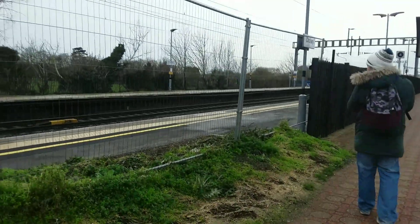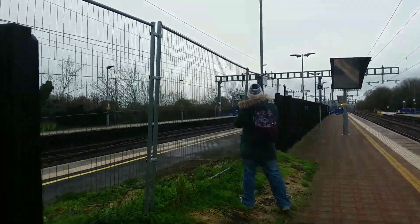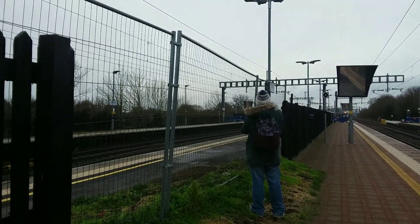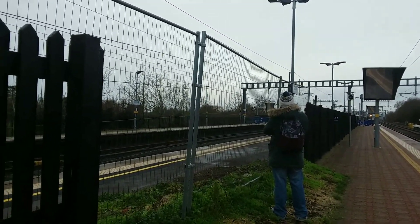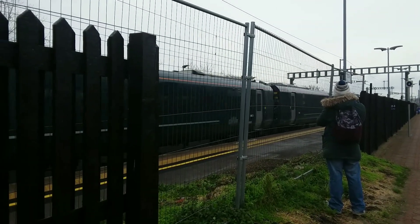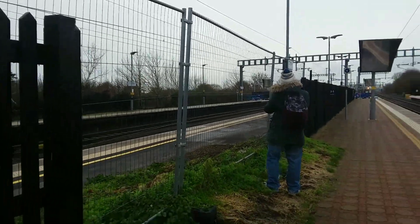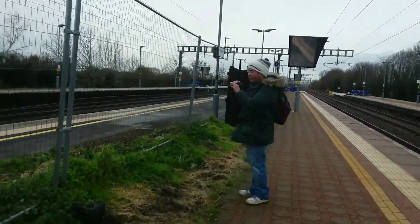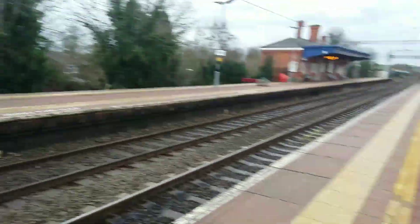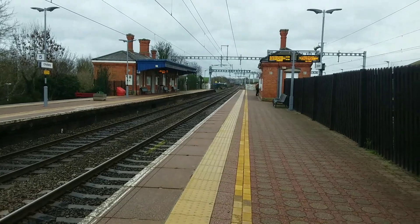Passing through now on platform 2 is the service from Moreton-in-Marsh to London Paddington. I think it's 800 315 on that service from Moreton-in-Marsh to London Paddington.